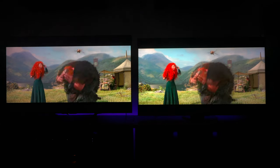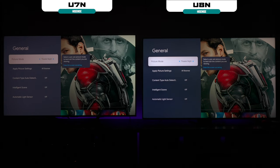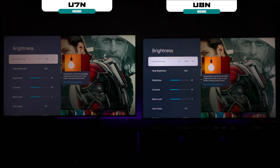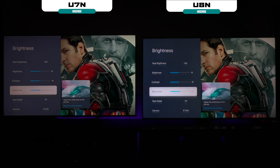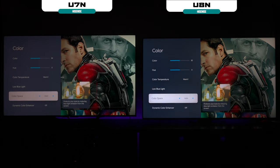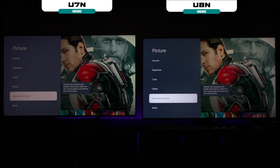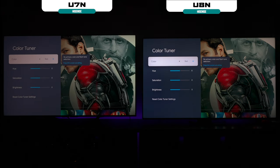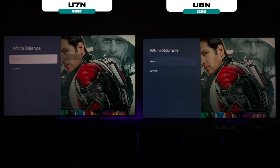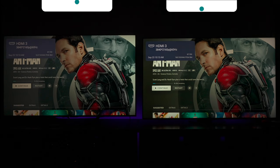The U8N reaches up to 3,000 nits of peak brightness, so we're talking about a TV that can get twice as bright — but how does that play out when we actually see it in action? Before we get into the comparisons, both televisions were set to the exact same picture mode for every scene. For example, if the TV is in Theater Day mode, it's on both televisions from factory settings — the same for sports, gaming, or anything else you see in this video.